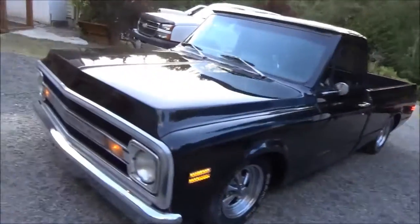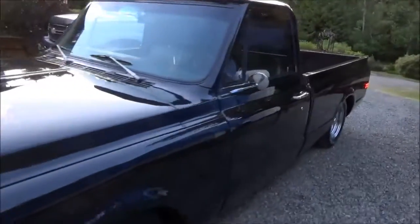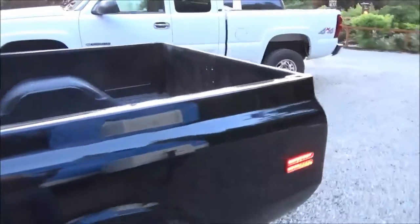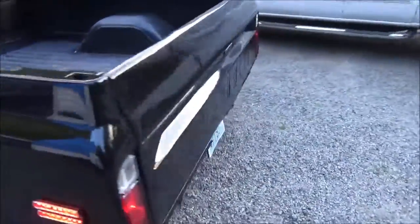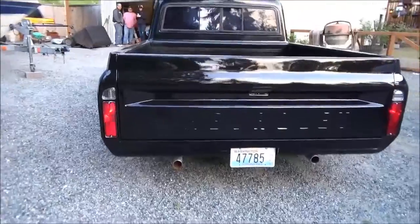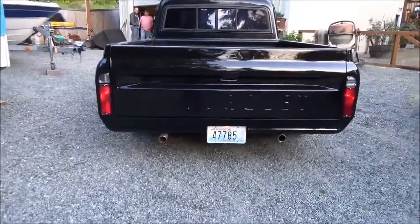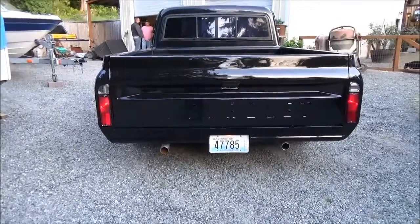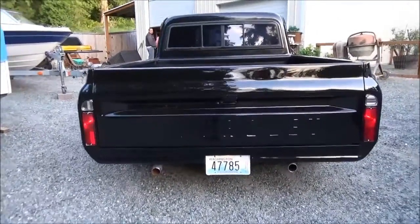Did you just get the back down here? No. The best part is back. Gotta get the back tailgate. Oh yeah, that's nice. You got duals on it. Yeah, duals. Yeah. Very cool.